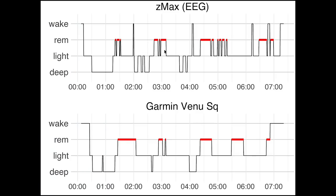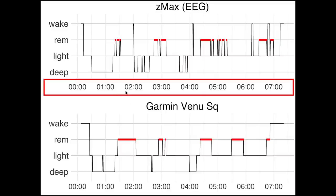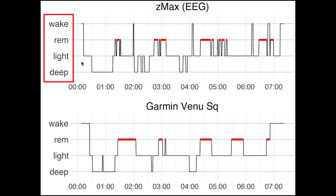Here we see the first night I recorded. On top, you see the sleep stages recorded using the EEG device. On the horizontal axis we have the time of night — I went to bed quite late, a little bit after midnight. On the vertical axis we have the different sleep stages: deep sleep, light sleep, REM sleep, and awake. These sleep stages are plotted in the order they are usually displayed in research.